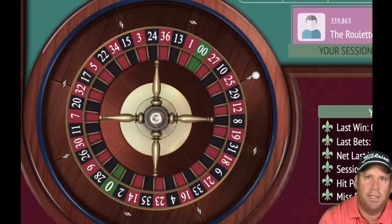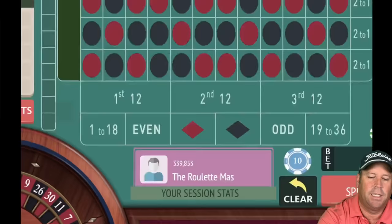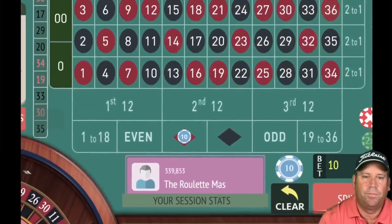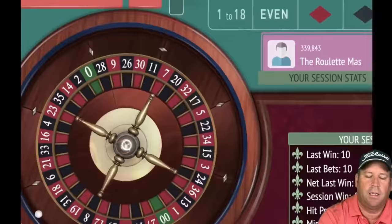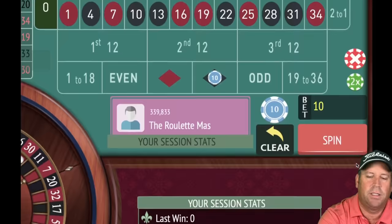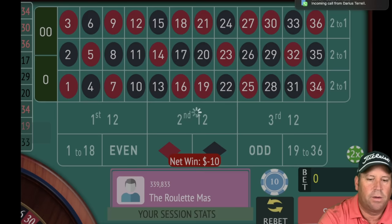Let's see if we can complete another cycle. 17 black — loss, stay on red for 10. The bet does not increase on losses, only wins. 36 red — win! Going from 10 to 30, switching to black. That's a loss — 30 red. Back to 10, on black. You can also play 'follow the winner' instead of opposite colors — whichever you prefer. 34 red — loss.